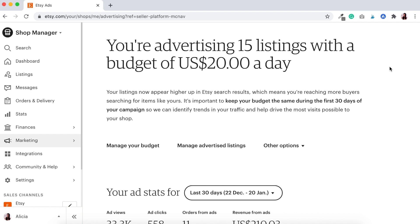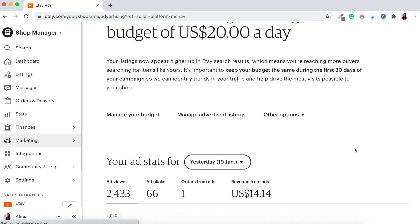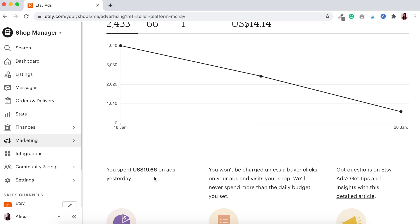Good evening — it's Wednesday the 20th of January, just past 8:20 in the evening. We're checking in for day two of our Etsy ads experiment with 15 listings at $20 US dollars per day. We've got 2,433 ad views, 66 ad clicks, and one order from those ad clicks. The revenue is US $14.14 — a bit of a drop from yesterday, and the ad views are just over half of what we had yesterday. We spent $19.66 on ads, just under the $20 budget.